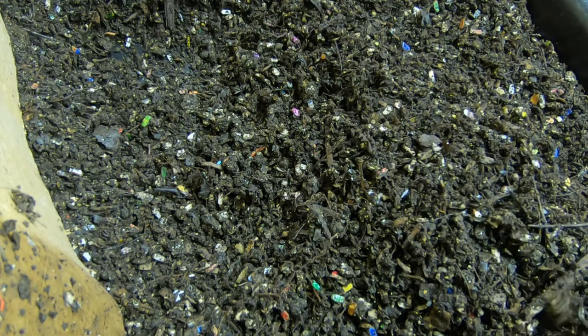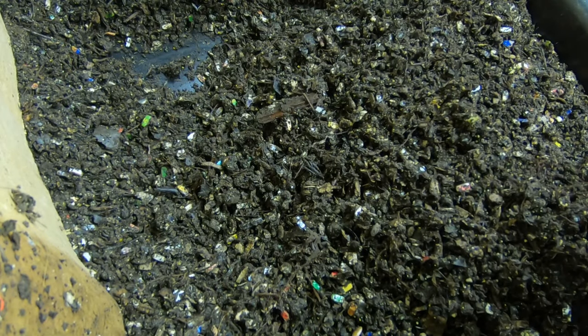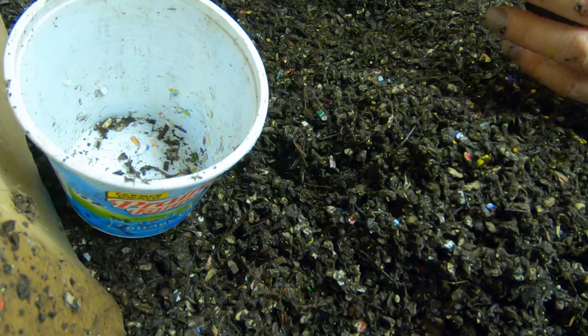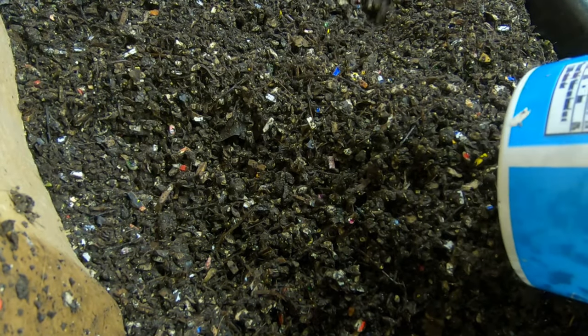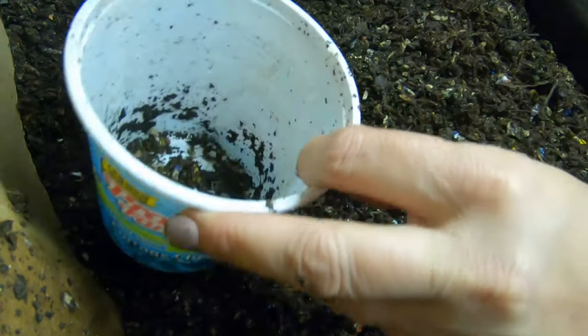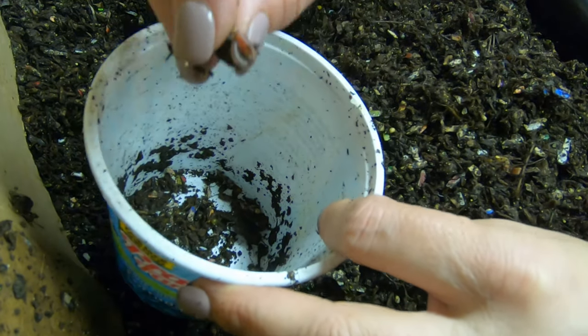These guys have demolished all of their food from last week. Wisps over there, cocoons here. That is the good thing about European Nightcrawler eggs — they are very bright and pretty.